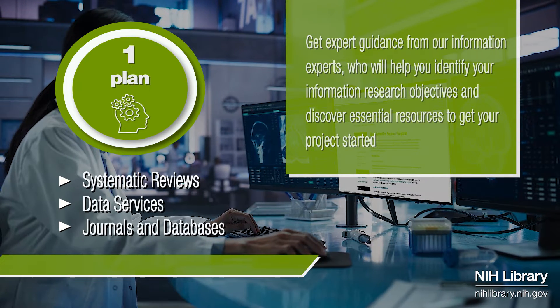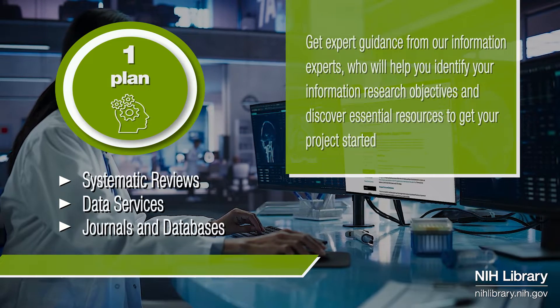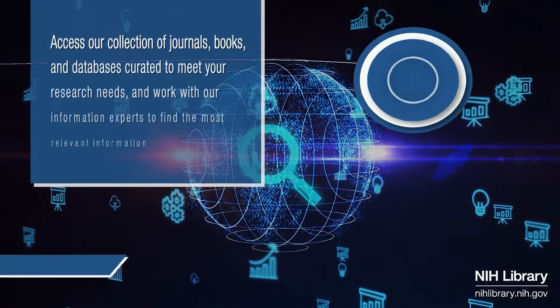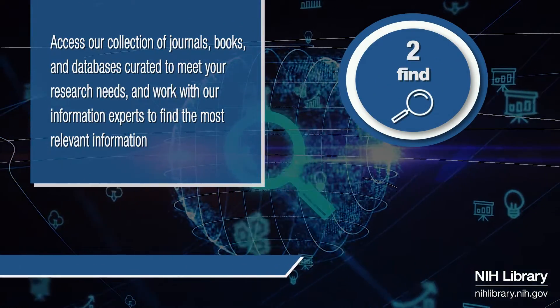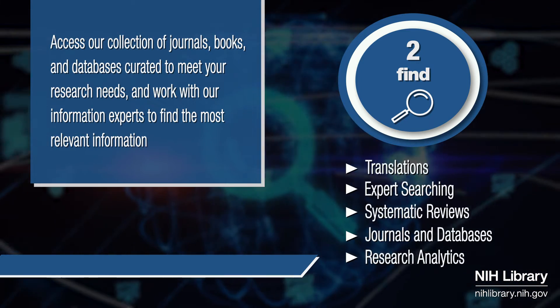Our librarians can work with you to clarify your information research objectives and assist you with discovering essential information resources for your project. And of course, we have information experts who can guide you to the key research journals, books, and databases that have been curated to meet your research needs.